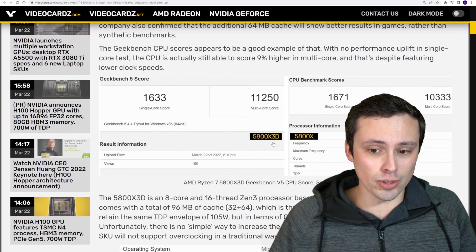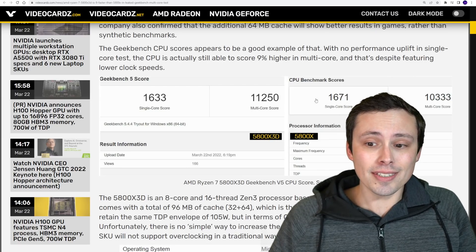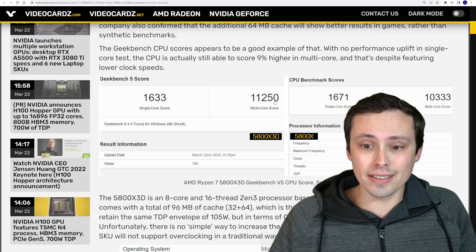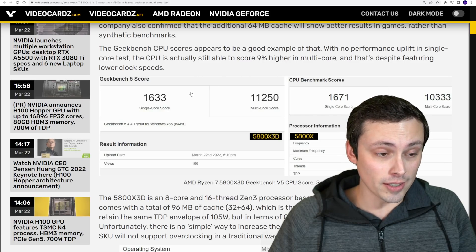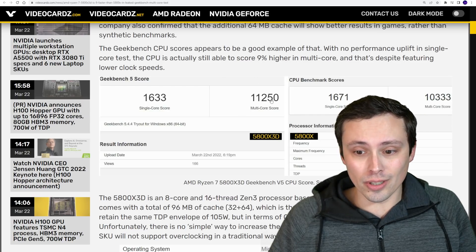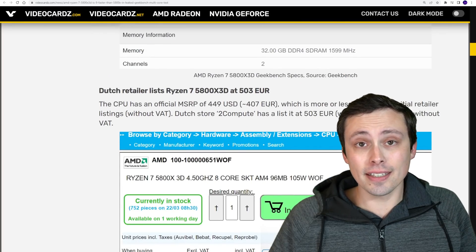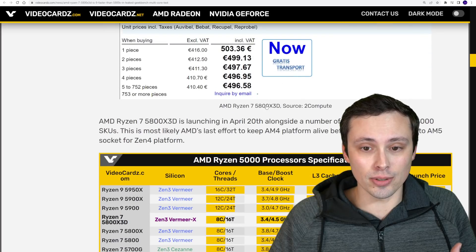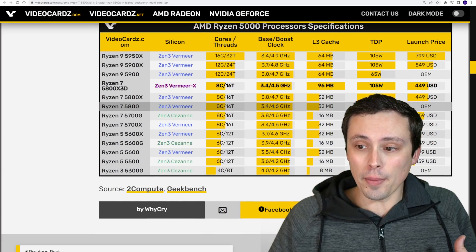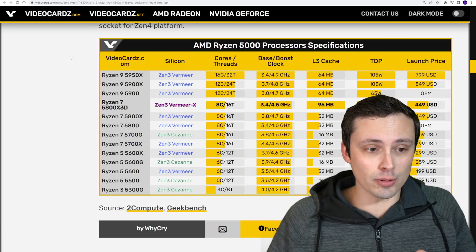What we're seeing in the leaked Geekbench score is that the 5800X 3D compared to the 5800X shows single-core performance that doesn't seem much different — in fact it seems slightly worse — but the multi-threading score is better. I think this highlights the fact that it's not in every situation where the 3D vCache version is going to be an improvement, but it is going to be an improvement in gaming, at least that's what we expect.